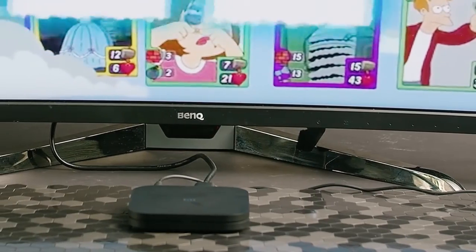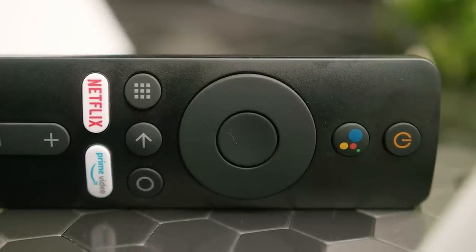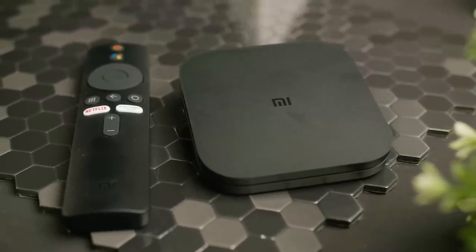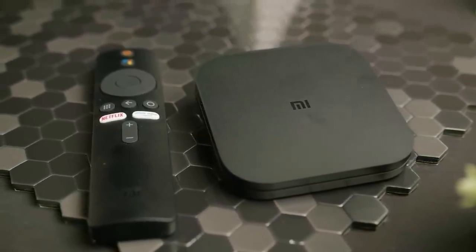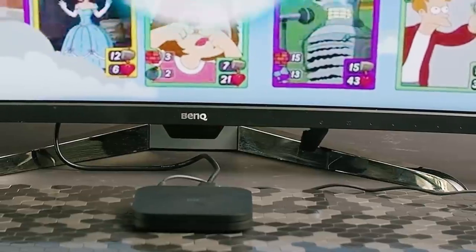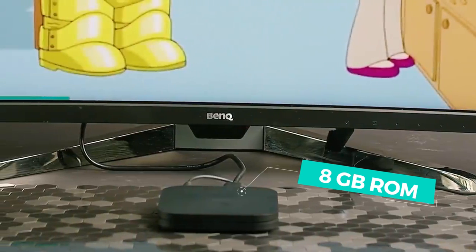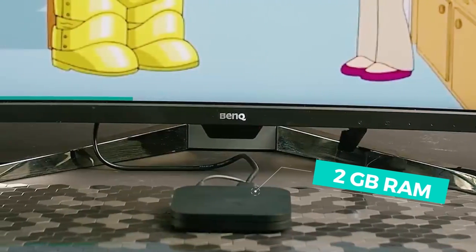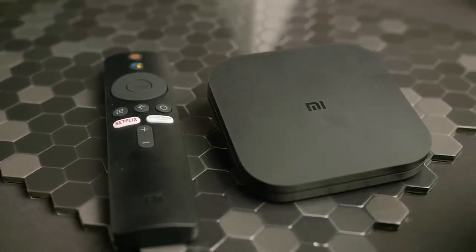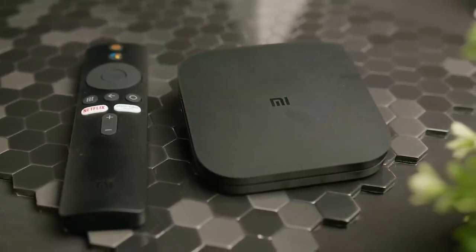The Mi Box S has a compact design and includes a sleek candy bar remote, making it an appealing choice for budget-conscious consumers. However, it's worth noting that the Mi Box S may experience some lag when streaming 4K videos due to its Cortex-A53 processor, Mali-450 GPU, 8GB of internal storage, and 2GB of RAM. Nevertheless, considering its affordable price point, the Mi Box S remains an excellent option for those seeking a budget-friendly Android TV device.